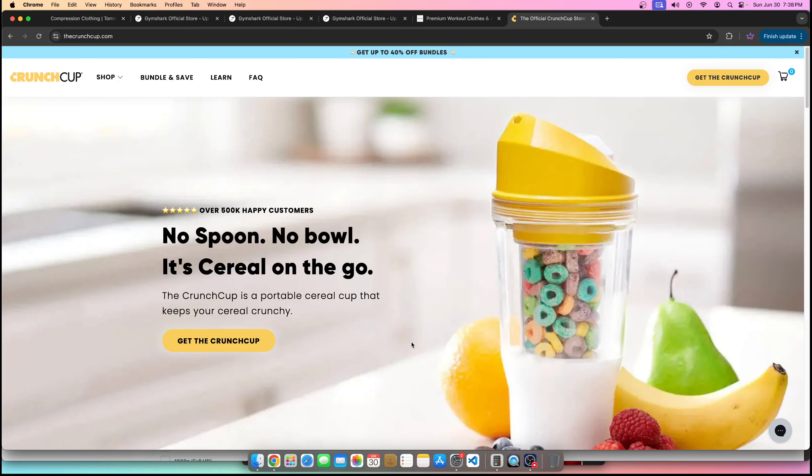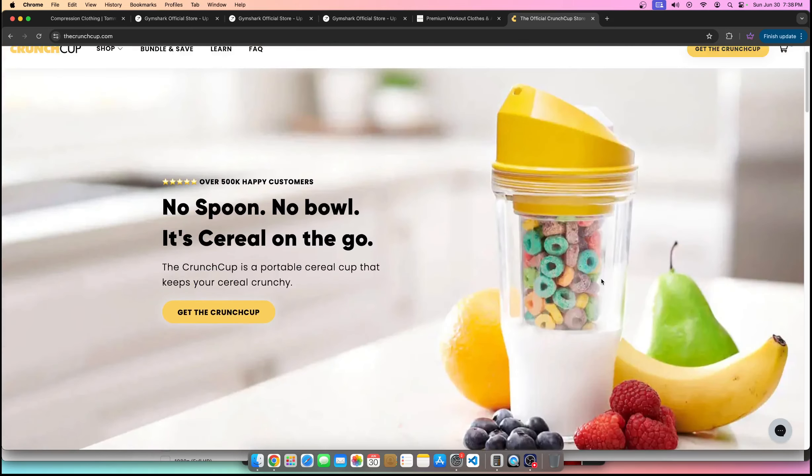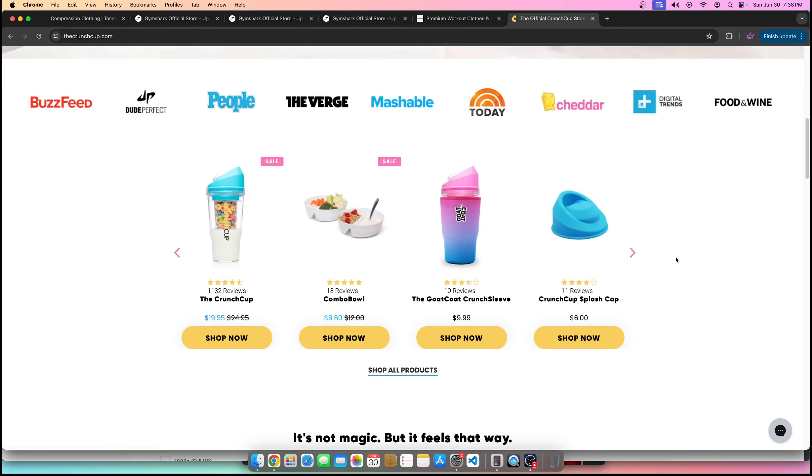For CrunchCup, the latch or the hook is the actual product. It's not necessarily the influence or the social media, but it's the new mousetrap. It's a product where you can get cereal and milk on the go.